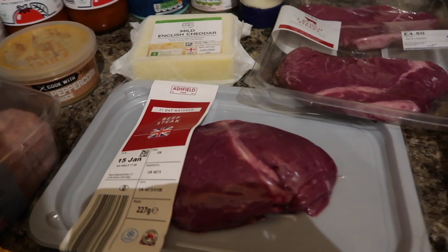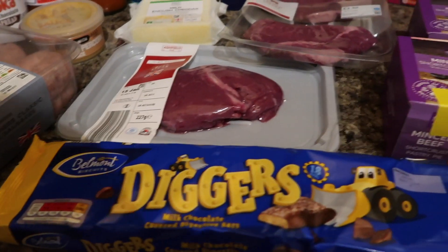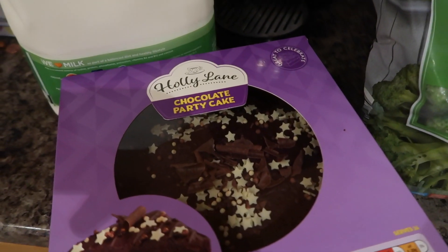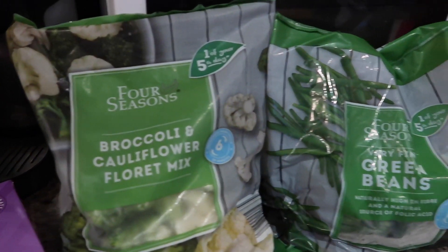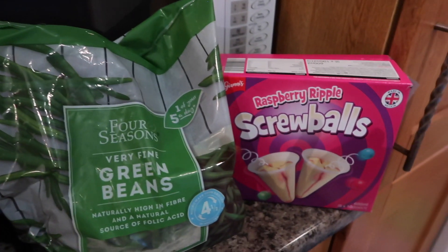I also got two tubes of Tube It, another beef steak from Aldi because I realised I needed three, some Digger bars, cream crackers, a chocolate party cake, six pints of semi-skimmed milk, some broccoli and cauliflower floret mix, some green beans, and some screwballs. In Aldi I spent about £30, and in M&S I spent a little bit over the £50 voucher — about £65 — so altogether around £95. Not too bad, just to keep us going with everything else we've got in.